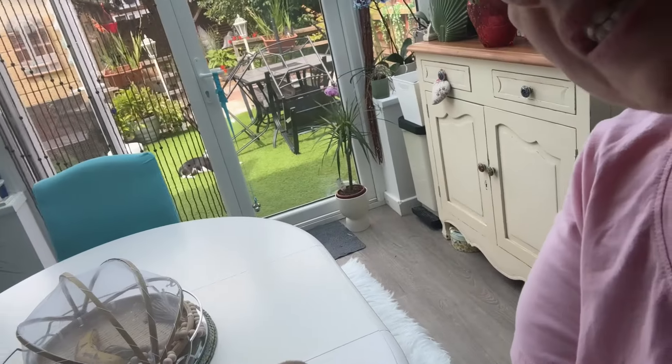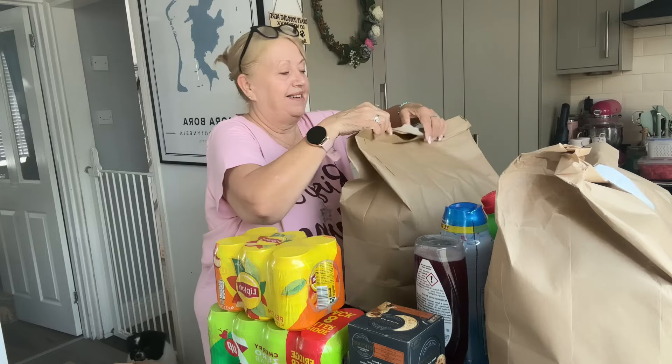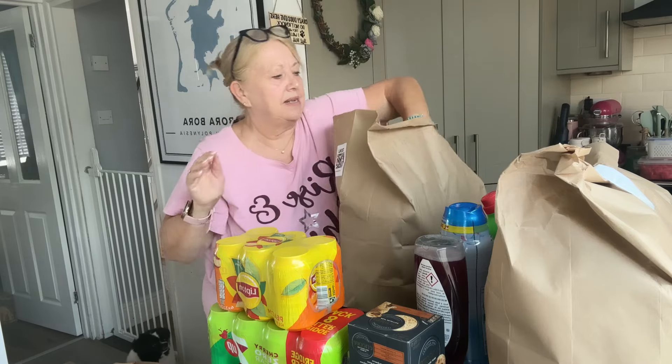And then I've got Elsie - I don't know if you can see her but she's outside sunbathing. Look at her out there sunbathing. Right, next bag.